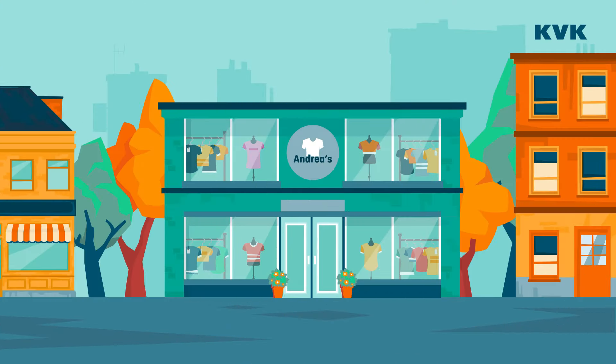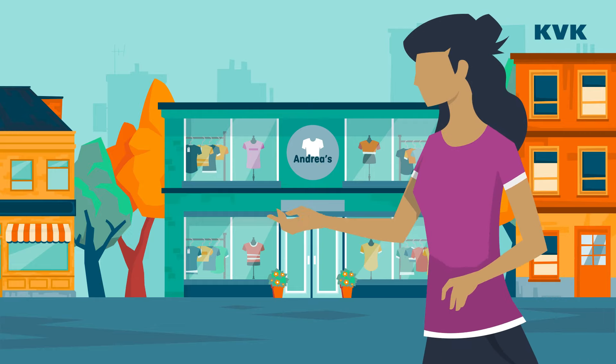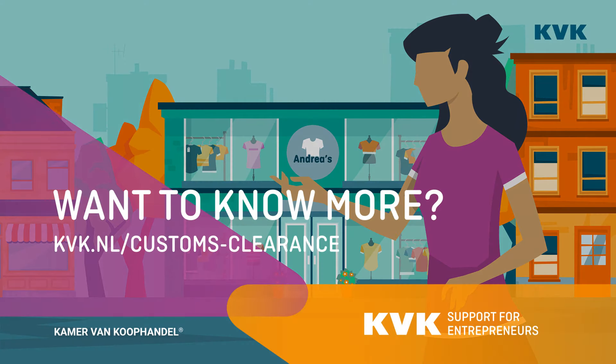With the help of the forwarder, Andrea's shop is fully stocked with clothes again, right in time for the new season. Want to know more? Visit the KVK website at kvk.nl/customs-clearance.